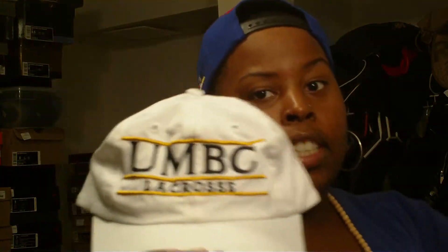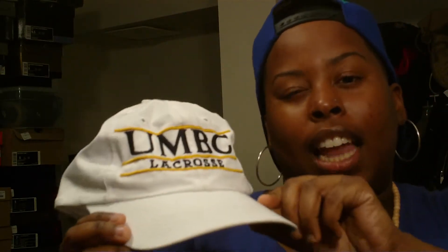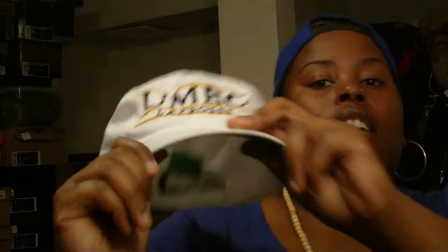On my second trip I found some more snapbacks. I got this UMBC — University of Maryland Baltimore County — lacrosse snapback. Everybody's probably like 'what the hell is that,' but I actually graduated from UMBC; it's my alma mater, so of course I had to pick it up. I don't have much UMBC gear — just a coffee mug and a bumper sticker — so I'm going to clean this up and rep my school. It was only $1.99.